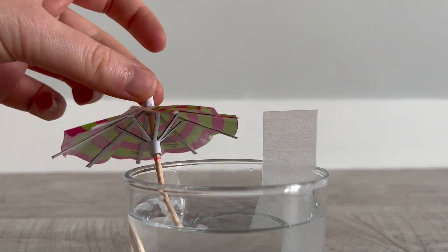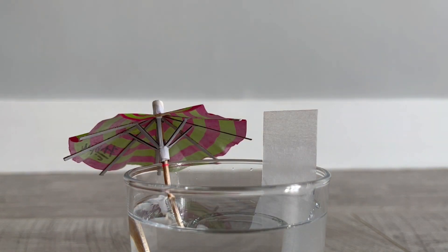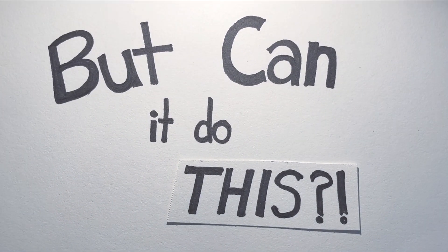Enjoy some sun. Check in next month for more material fun. Thank you.